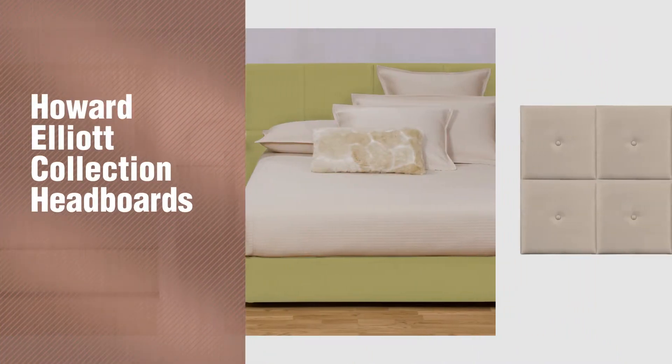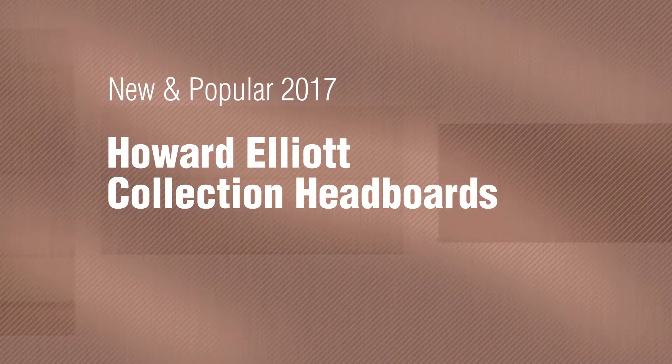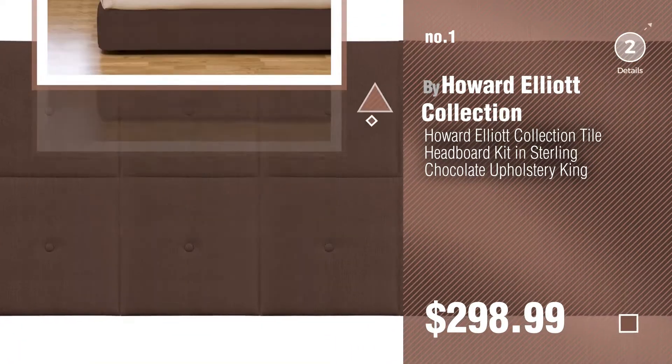If you're looking for Howard Elliott Collection headboards, here's a collection you've got to see. New and popular 2017 Howard Elliott Collection Headboards: Number 1, Most Popular by Howard Elliott Collection. Watch this video and get inspired.